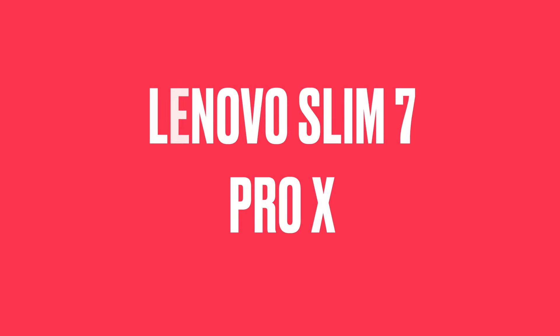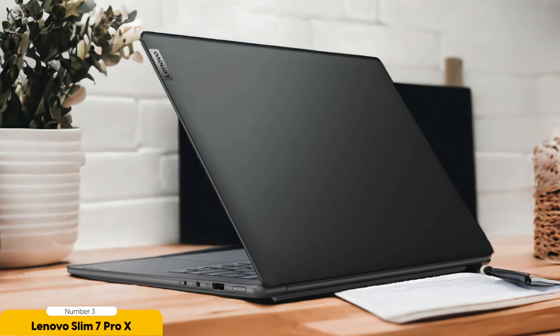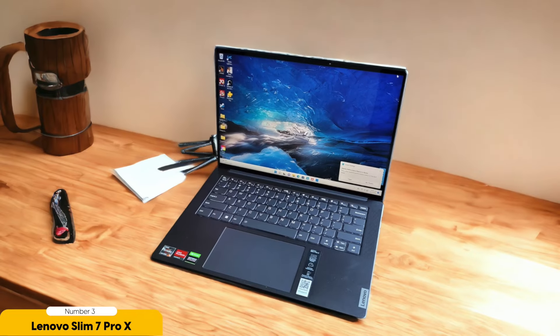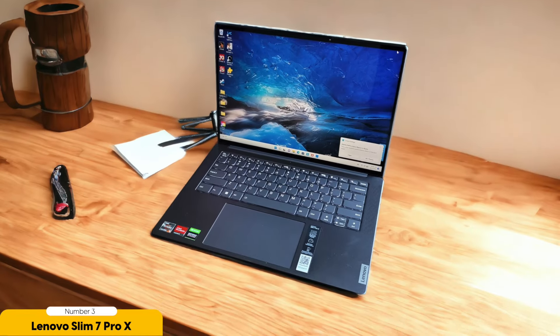Number 3: Lenovo Slim 7 Pro X — best for college students. After experiencing the exceptional performance and sleek design of the Apple MacBook Air M1, I was curious to explore another laptop option that would meet the unique needs of students, which led me to the Lenovo Slim 7 Pro X. It is a powerhouse of a laptop with impressive features. With its 16-inch OLED display, the visuals are stunning and vibrant, making it ideal for watching videos, editing photos, and completing multimedia projects. The slim and lightweight design also adds to its appeal, as it's easy to carry around campus or slip into a backpack.